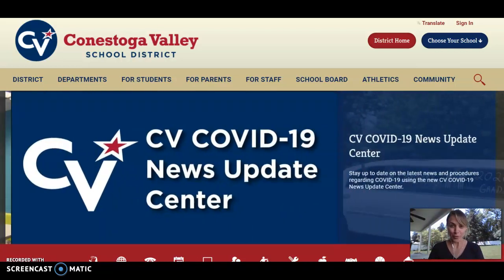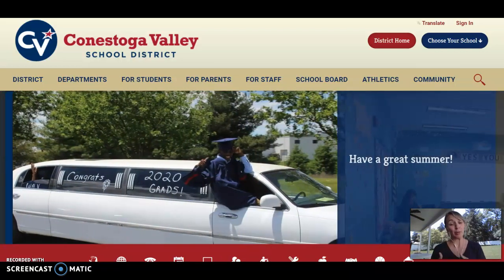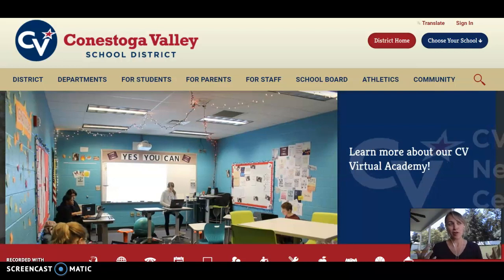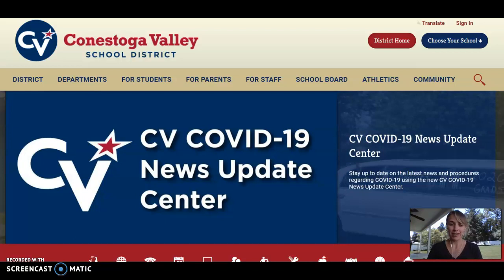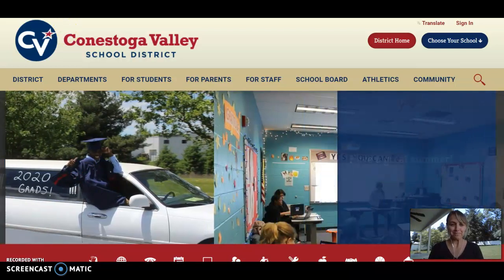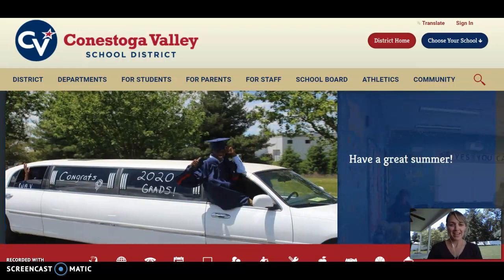I'm down here in the corner of your screen because today this video is called the Tour and Explore video. It's just a way for interested families like yourself to get a lay of the land, virtually of course, of what makes CV Virtual Academy different from traditional schooling, different from cyber charter, and different from homeschooling. This is kind of our first step to get to know each other, and it's also going to help you determine whether CVVA is the right fit for your family.